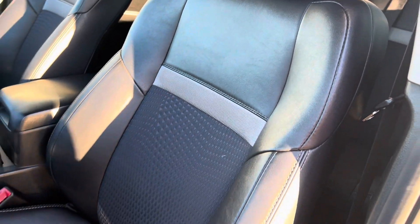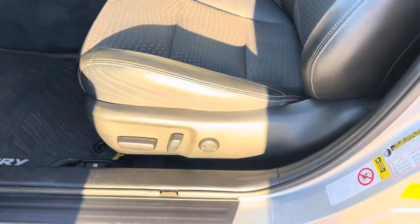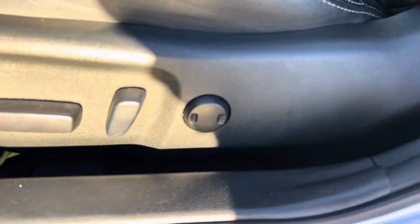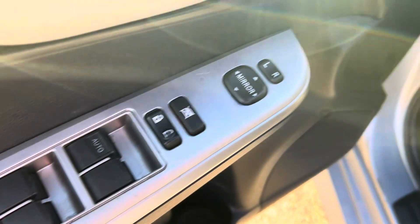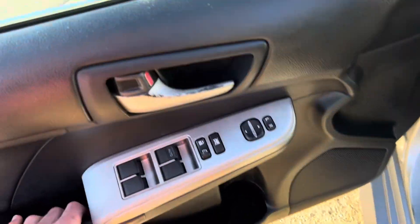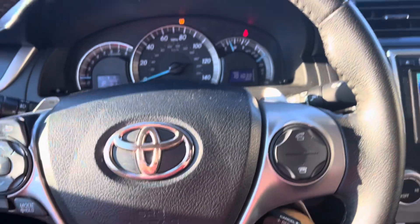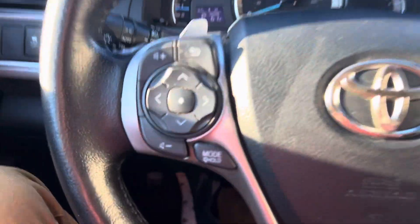We've got this nice sporty looking bucket style cloth with leather trim seat here. It is powered with a little lumbar support there. On the door here we've got your power mirror and lock and window controls as well as a little cubby down here. We've got nice Camry rubber heavy duty mats there, which is nice — it's always better to have those over the cloth or fabric ones, as those tend to wear out.